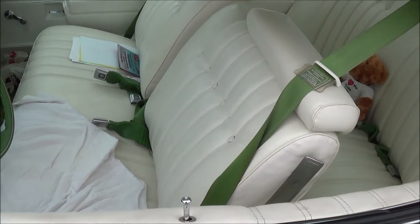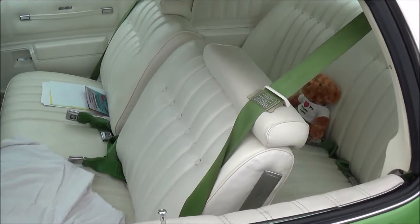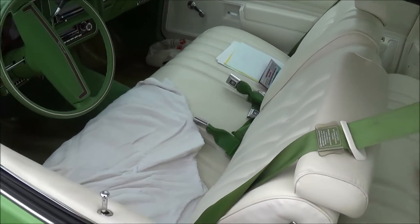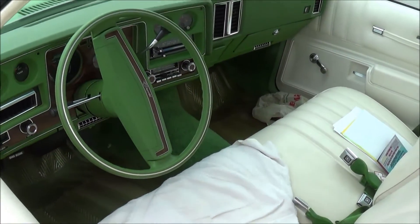Is this 77 or 76? It's a 76. The difference between 77 and 76 is where the Monte Carlo lights live on the front — 76 has them on the grill, 77 has them on the top.